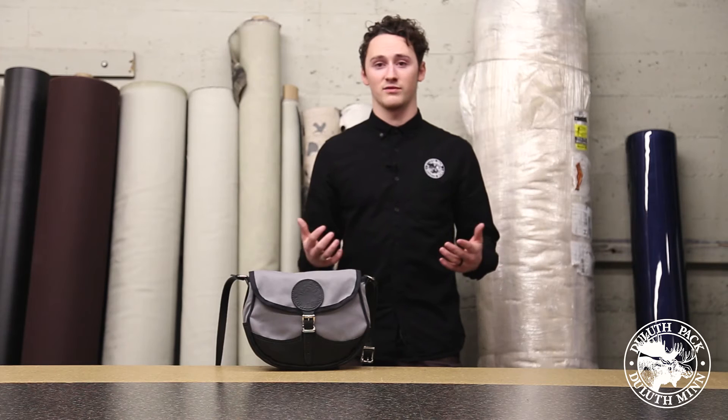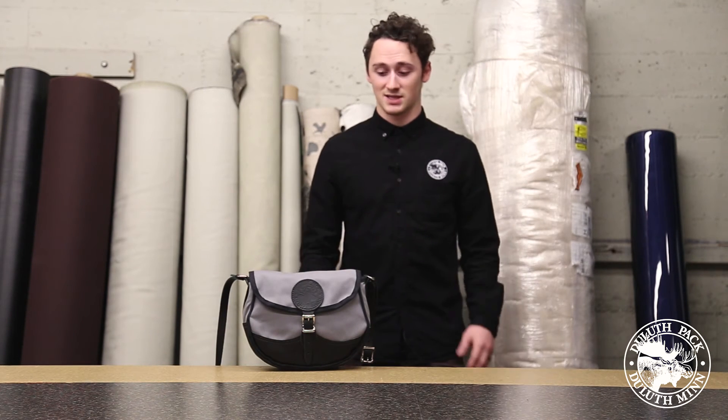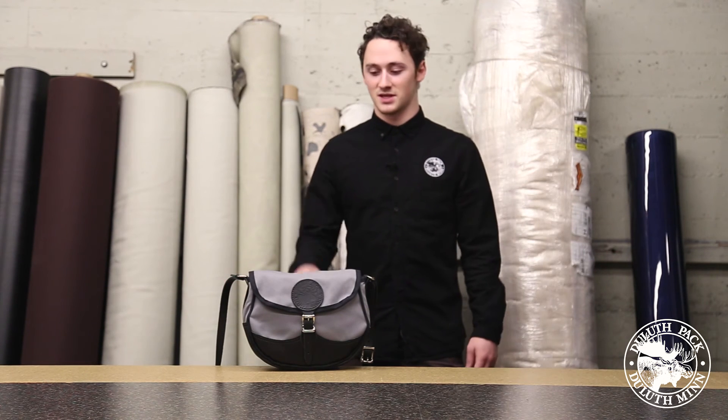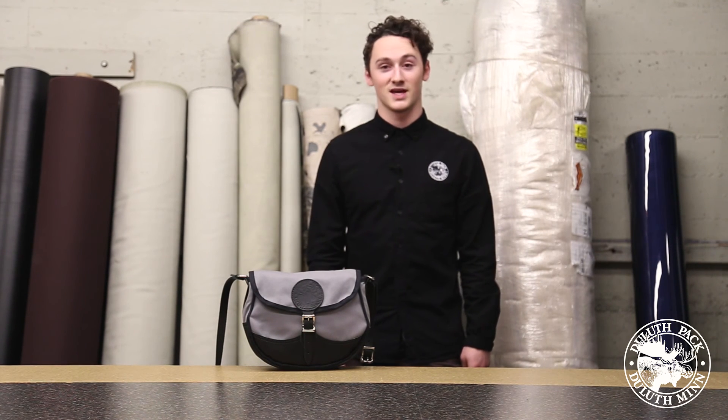So if you're looking for a product that's going to be really spacious to hold all of the necessities you may have on a daily basis, this is the bag for you. It's going to keep you organized and keep you looking fresh wherever you may be. This is the number 100 Deluxe Shell Bag and you can find this and much more at DuluthPak.com. Thanks for watching.